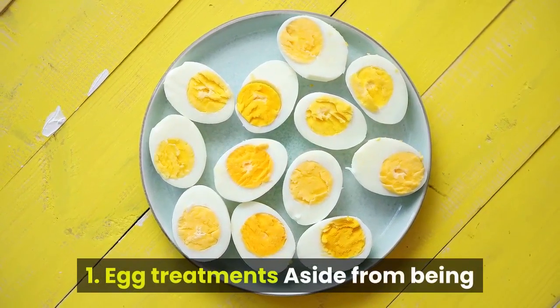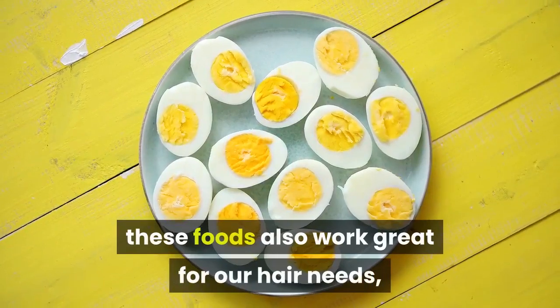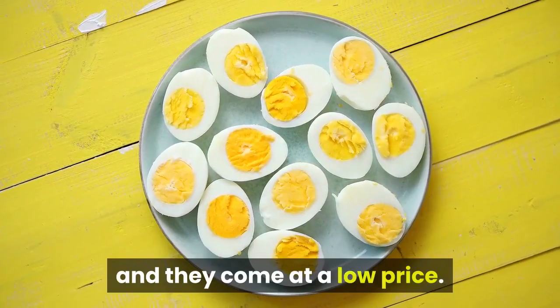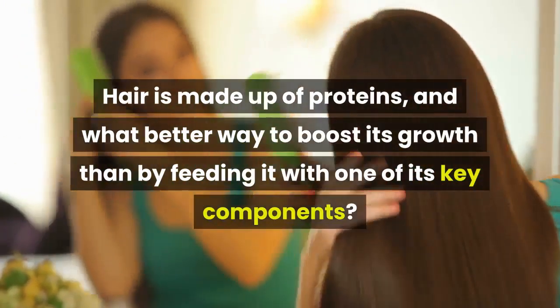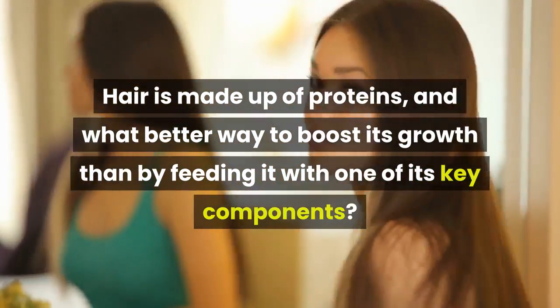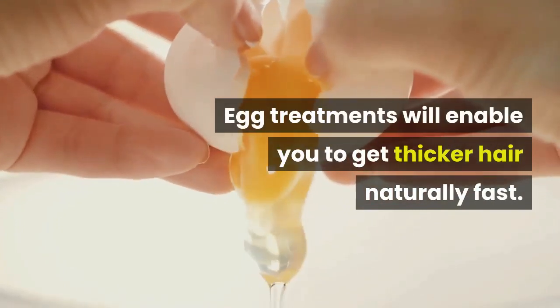Egg treatments: aside from being fantastic sources of protein for our bodies, eggs also work great for our hair needs, and they come at a low price. Hair is made up of proteins, and what better way to boost its growth than by feeding it with one of its key components? Egg treatments will enable you to get thicker hair naturally fast.